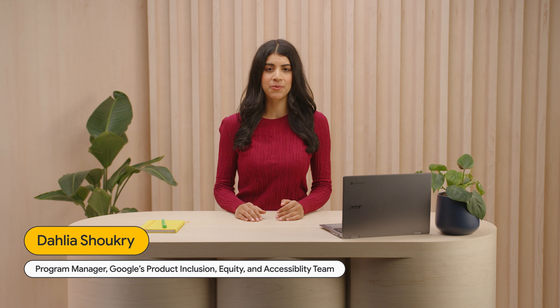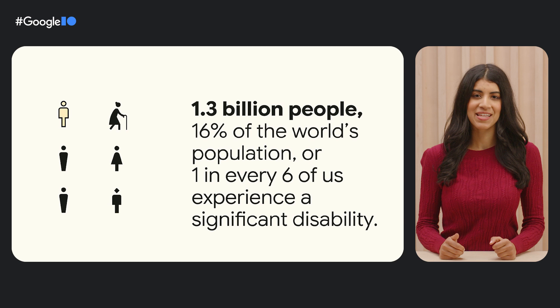Thanks, Julia. Hi, my name is Dahlia Shukri and I'm a program manager on Google's product inclusion, equity, and accessibility team. I'm going to share more details about how standards enable creativity in the product development process, and how to embrace accessibility standards to create more inclusive experiences for everyone.